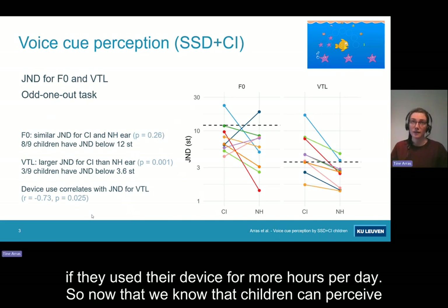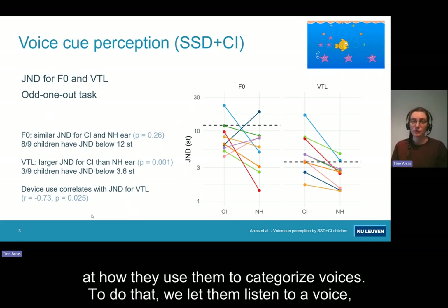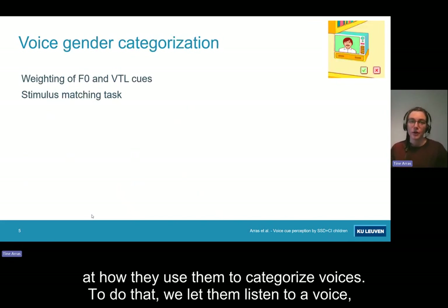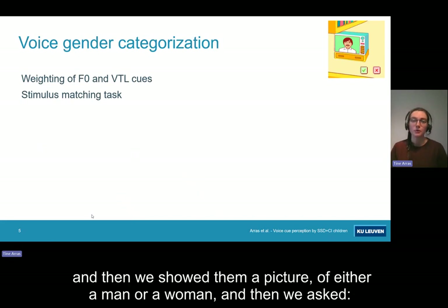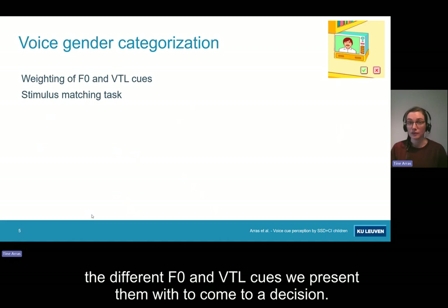Now that we know that children can perceive F0 cues and, maybe a bit less well, also VTL cues, let's take a look at how they use them to categorize voices. To do that, we let them listen to a voice, and then we showed them a picture of either a man or a woman and asked: does this picture match the voice you just heard? Then we could look at how they weigh the different F0 and VTL cues to come to a decision.